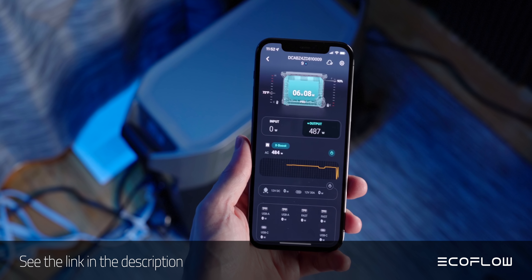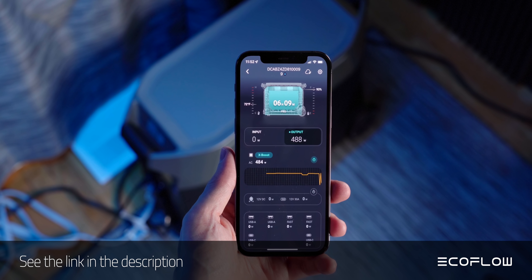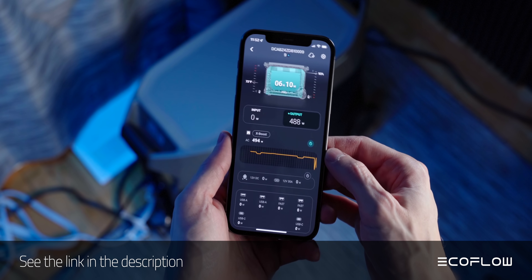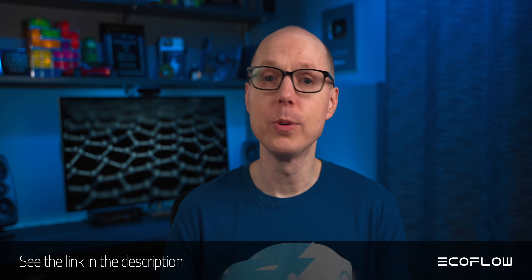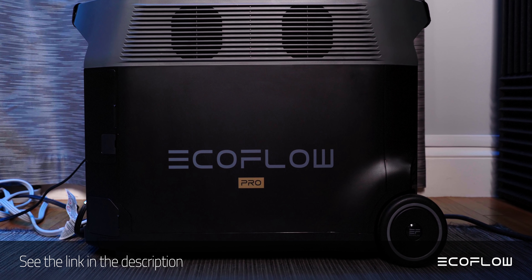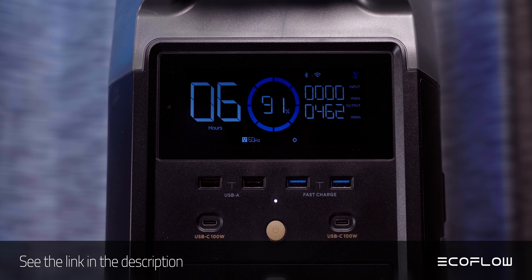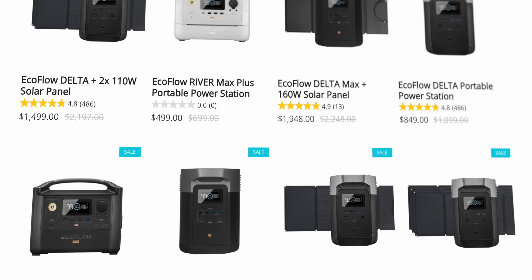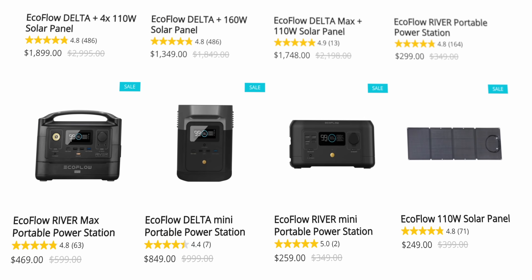You can monitor your charge levels, usage data, and even control it through the EcoFlow app, so it's easy to keep tabs on how it's performing no matter where you are. It's an incredibly flexible power station. Check out the link in the description below to pre-order the EcoFlow Delta Pro starting on December 15th, with an official product launch in January. Or visit their site for the Christmas campaign to get up to $650 off their other products. Thanks to EcoFlow and to all of you for supporting the channel.